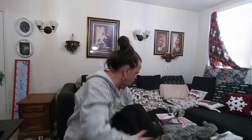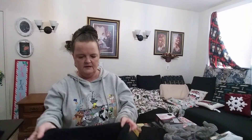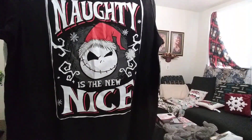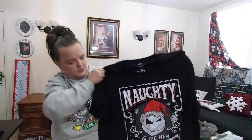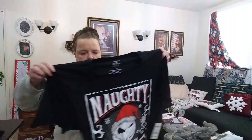I also picked up a 'Nightmare Before Christmas' t-shirt. This one is a 2X, and as you can see by me — I normally wear medium or large — you can see how big they are.